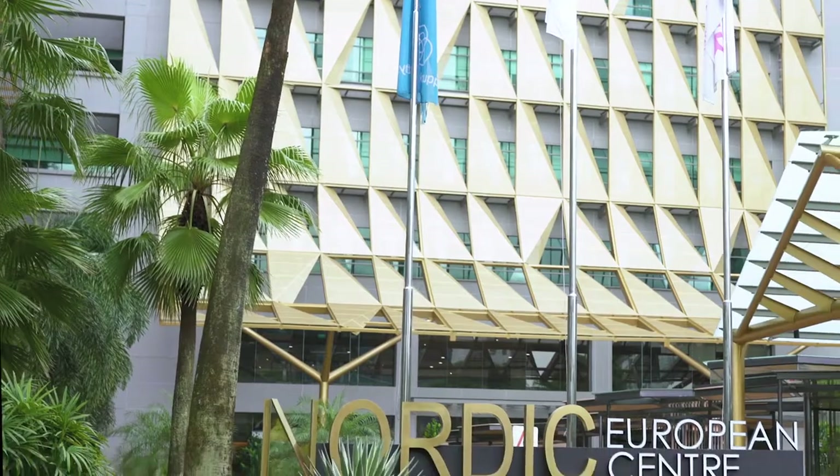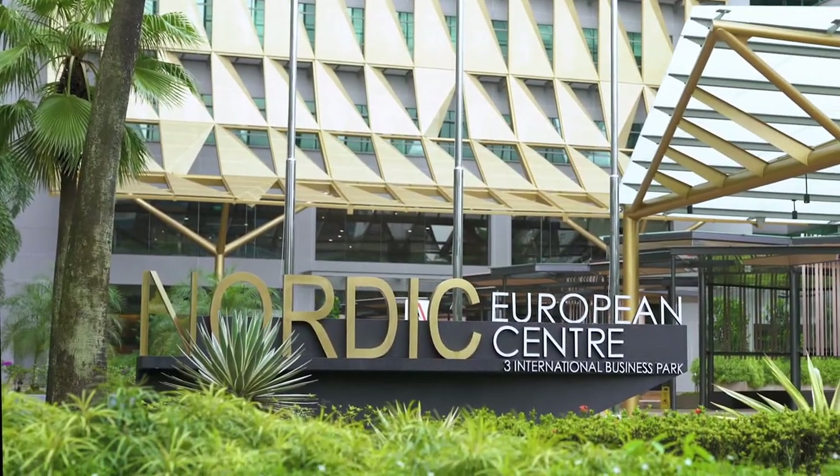Northern European Centre is situated in Singapore's Jurong International Business Park. It was first completed in the year 2000 and was beginning to look tired and uninspiring.